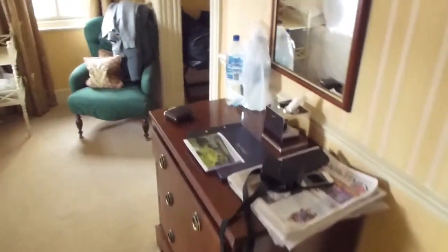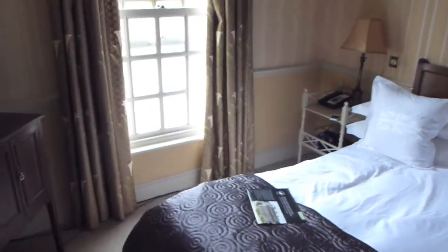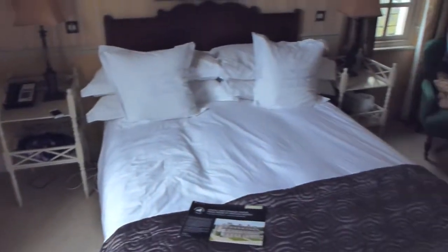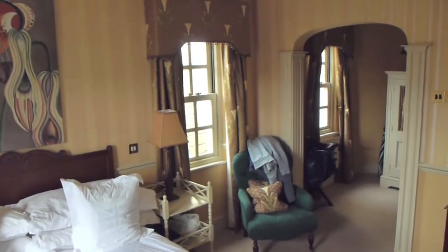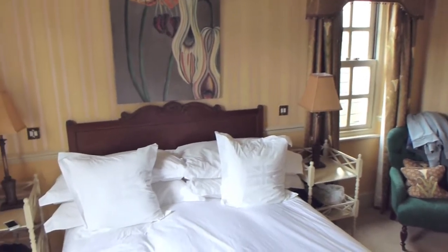So this is the Thomas Phipps Thomas Room at the Hotel on the Park, Cheltenham. It's a very nice room. If you want to find out more reviews and travel tips, visit my blog at www.tipsfortravellers.com, where 'travellers' is spelt with two Ls the UK way. Thank you.